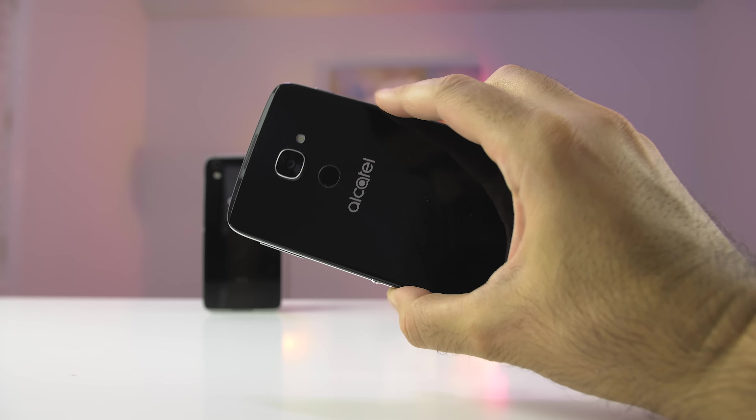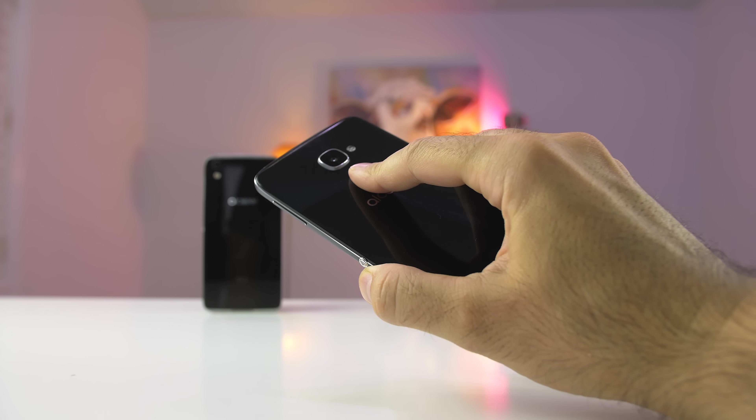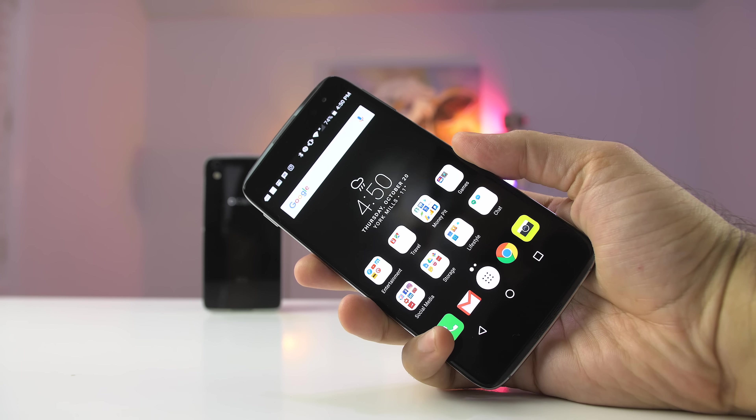The fingerprint scanner on the 4S works great and it's accurate. The only thing I found a little annoying is that it's very flush with the glass, so sometimes your finger will kind of miss it. The last thing I want to mention about the design is that both phones come with microSD card expansion.